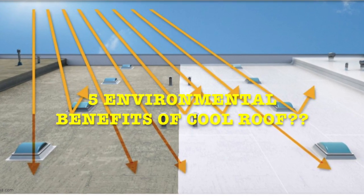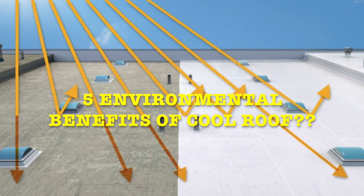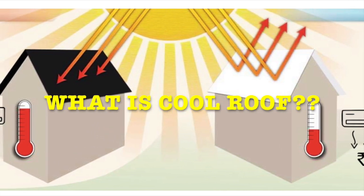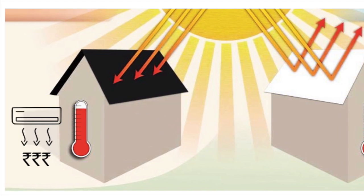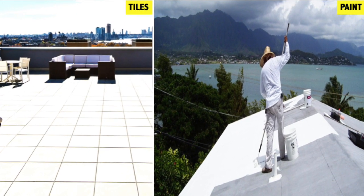Hello everyone. In this video I am going to talk about the top 5 environmental benefits of cool roof. What is this cool roof? A cool roof is one that has been designed to reflect more sunlight and absorb less heat than a standard grey roof. Cool roof can be made of highly reflective type of paint or reflective tiles.